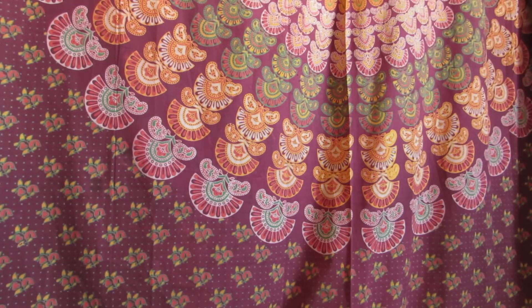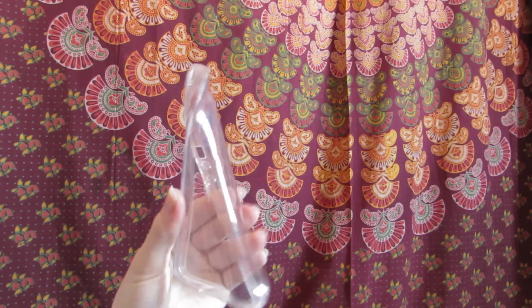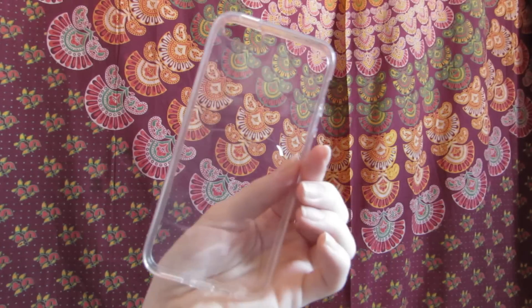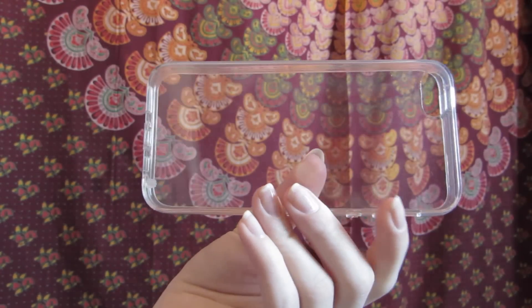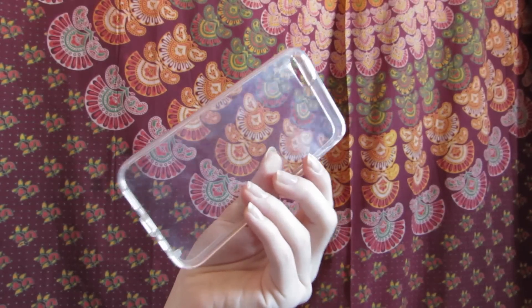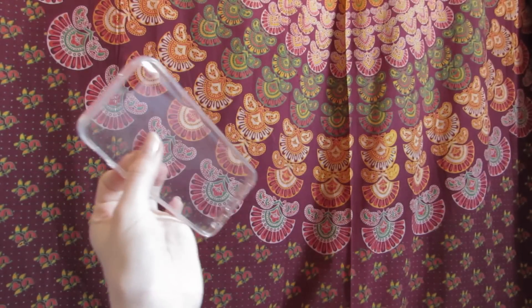The next case I got from eBay is just a completely clear one. It's really bendy which I like because it's easy to get on and off your phone. It's really protective and I like it because you can still see the color of your phone. But it gets so fingerprints and gross and almost sticky — it makes me feel like my hands are always really dirty. So I don't really use this one anymore but I did really like it.